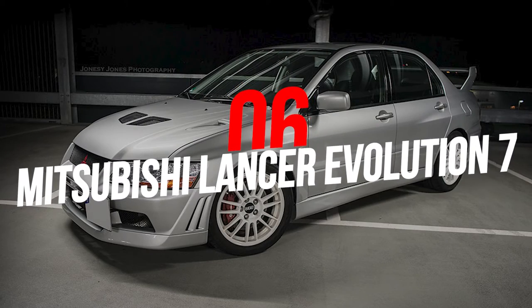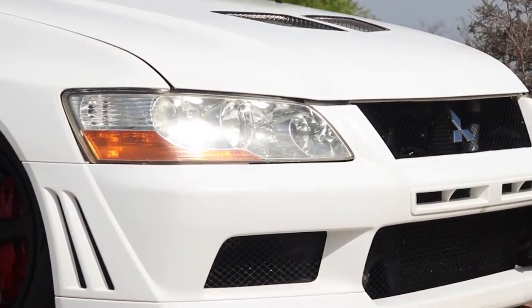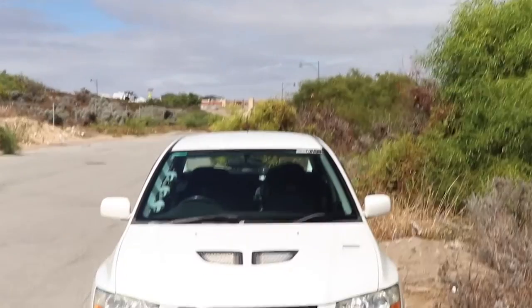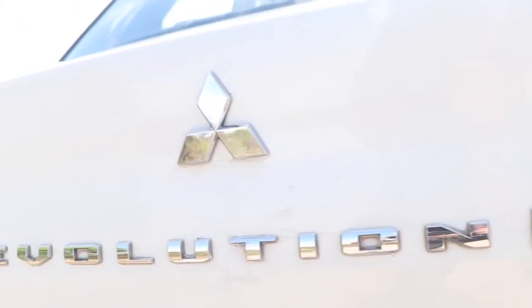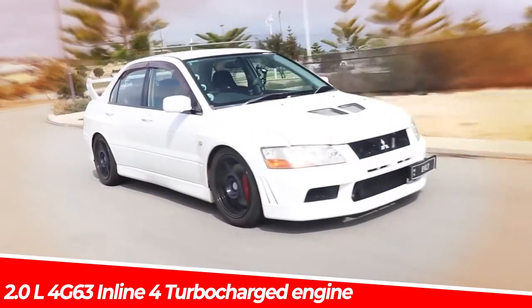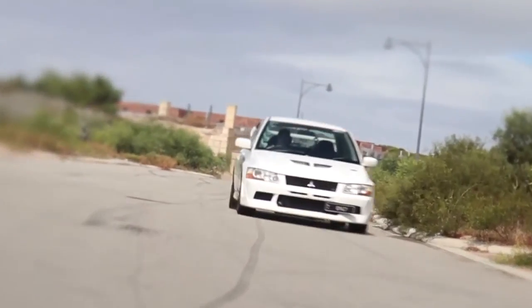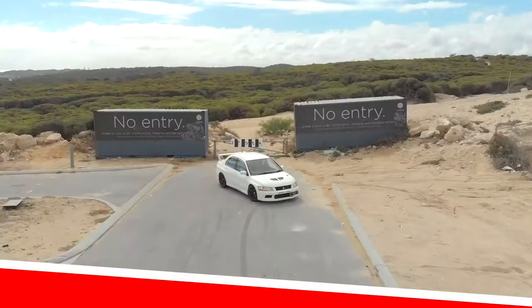Number 6: Mitsubishi Lancer Evolution 7. While the seventh generation Evo was undoubtedly a different experience from previous Evos, it was no less storming to drive and was the first generation to really step the game up in terms of performance. Powered by a 2.0-liter 4G63 inline-4 turbocharged engine, this Evo produces 276 horsepower and 284 pound-feet of torque.